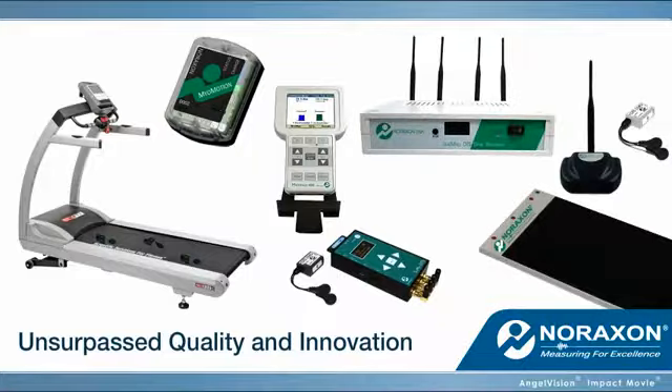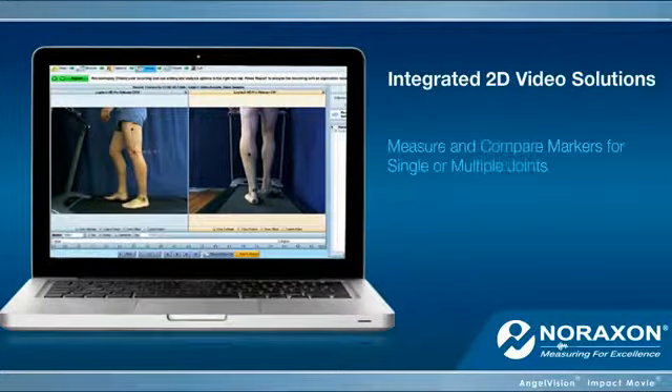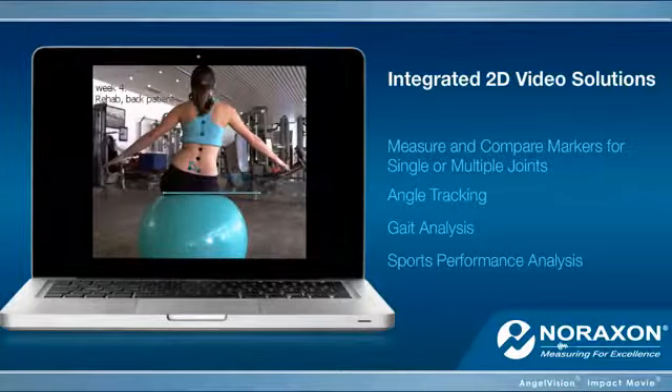These include integrated 2D video solutions using powerful analysis software, allowing you to measure and compare markers for single or multiple joints, for angle tracking, gait analysis, sports performance analysis, and more.